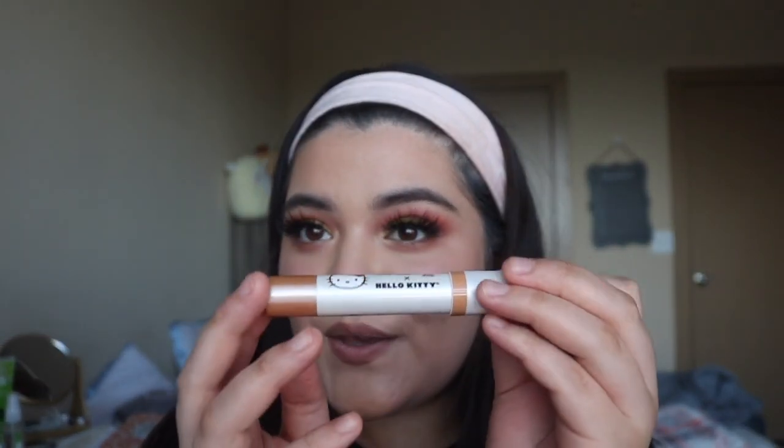I think they have a strawberry one and a peach one, but I got this neutral color. The shade is called Birthday Babe and it says it's birthday cake flavored. It's described as a nurturing lip balm with a sweet kiss of color to help lips stay soft and moisturized. It's a really cute Hello Kitty packaging but it's just a really nude shade. It's like the perfect nude lip balm.